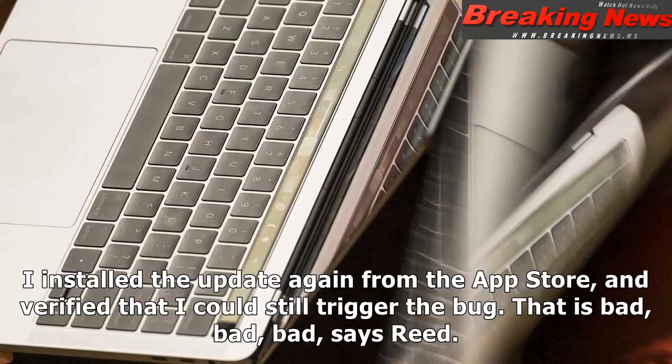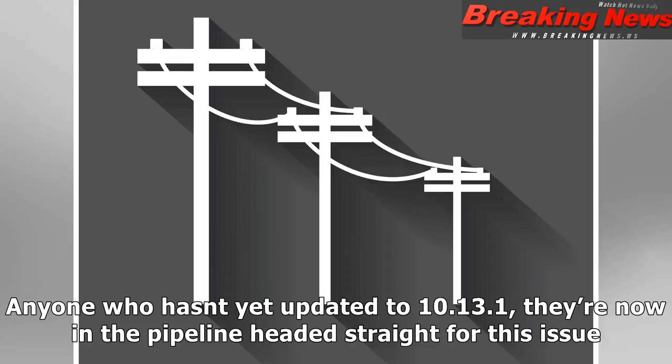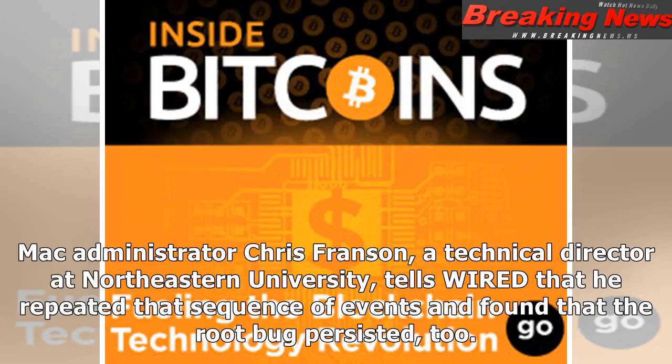'I installed the update again from the App Store and verified that I could still trigger the bug. That is bad, bad, bad,' says Reed. Anyone who hasn't yet updated to 10.13.1 is now in the pipeline headed straight for this issue. Mac administrator Chris Franson, a technical director at Northeastern University, tells Wired that he repeated that sequence of events and found that the root bug persisted, too.